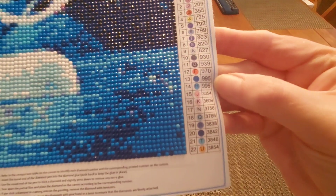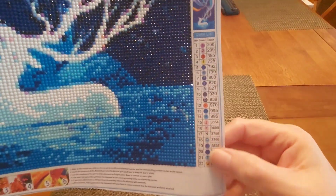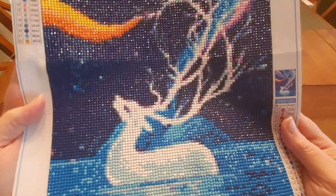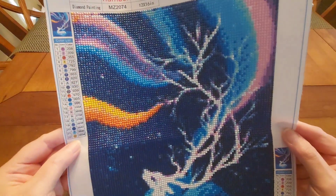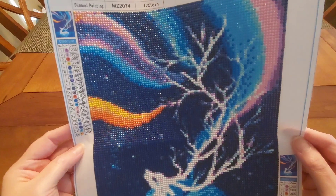It had 22 colors, had the DMCs — I loved how big those numbers are, everything was very legible. Had plenty of drills, plenty of drills. Did have a little bit of trash in the drills.